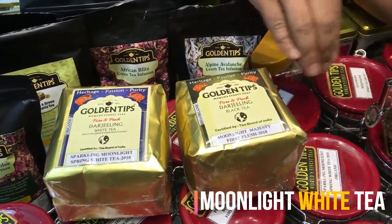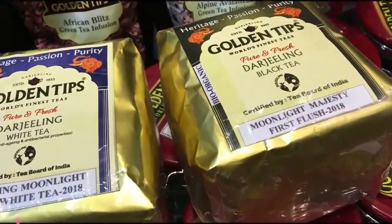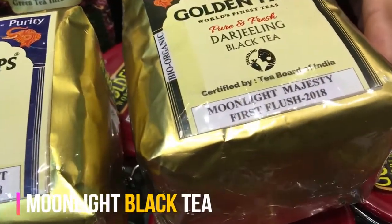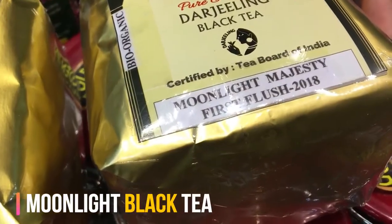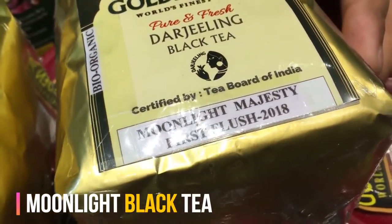That is why white tea contains more antioxidants than green tea. Unlike second flush or autumn flush black tea, first flush black tea is very slightly processed and oxidized to induce minimal damage, because the tea leaves are very young and very tender.